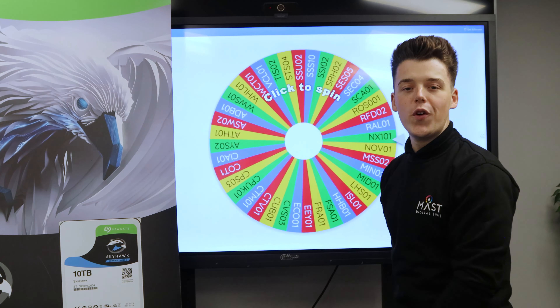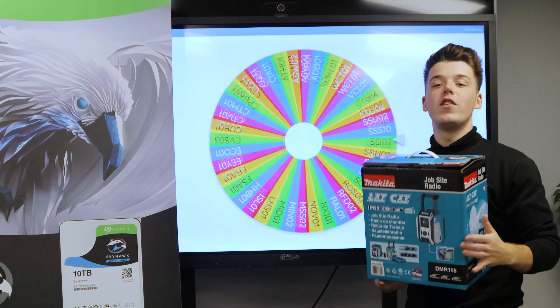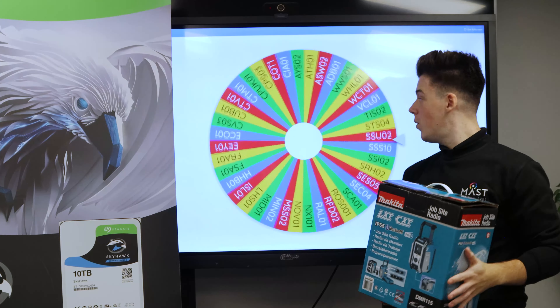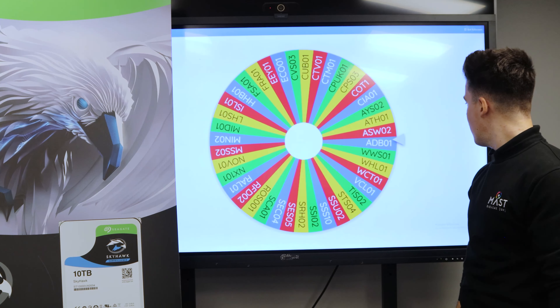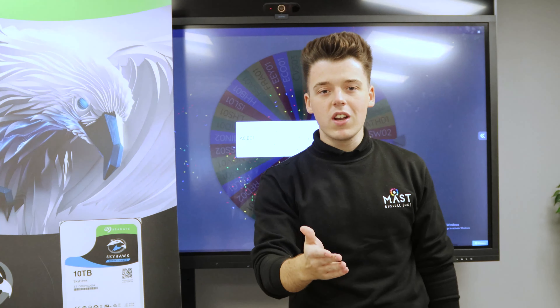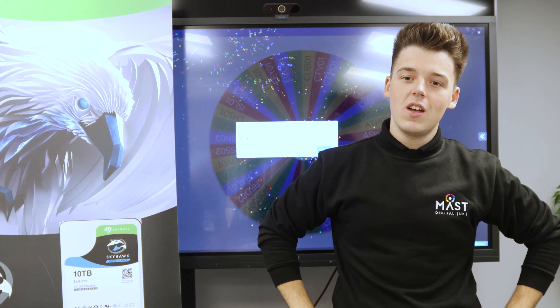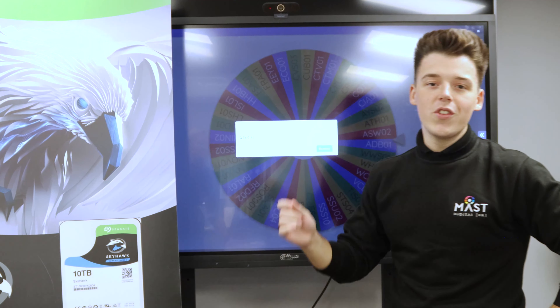On to the fourth prize now — this is for the Makita Jobsite Radio. This is for four drives purchased throughout the two months. ADB01 — whoever it is, let us know what you're listening to! That is ADB Alarm Services. Well done guys!